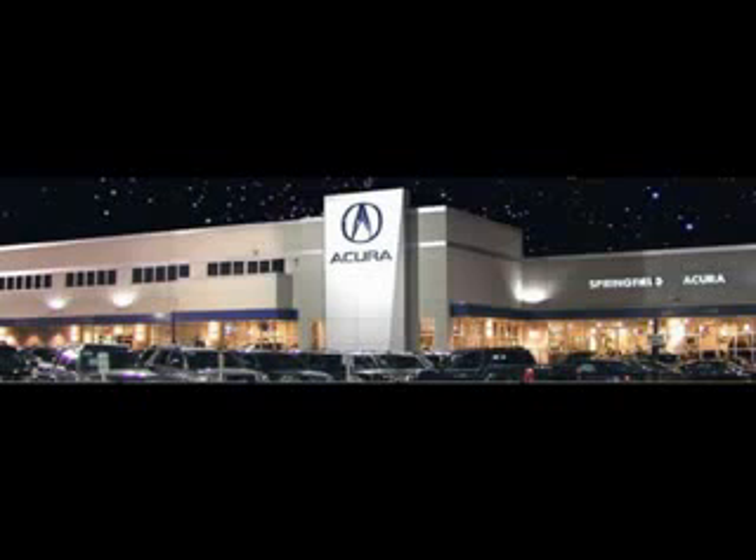You will love this white 07 Acura RDX with tech, equipped with a 4 cylinder engine and an automatic transmission.